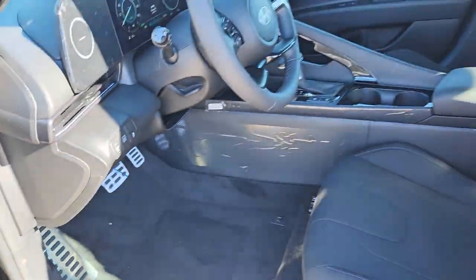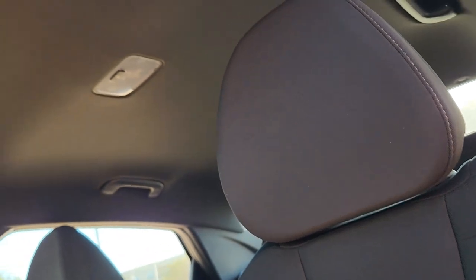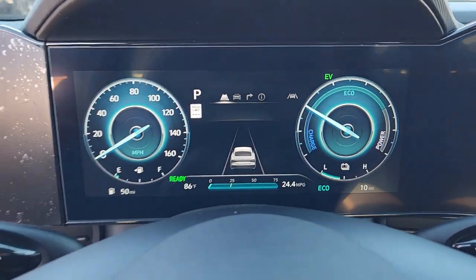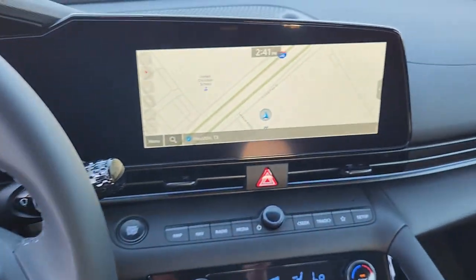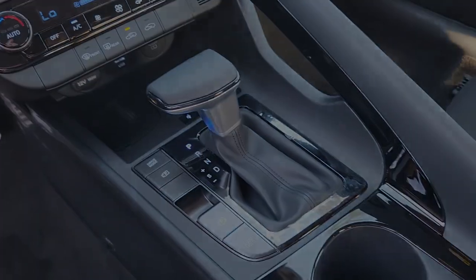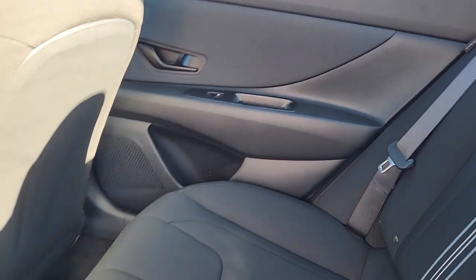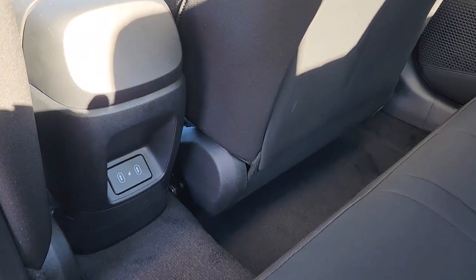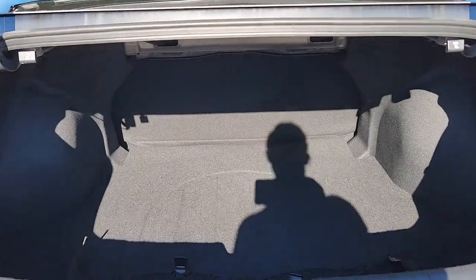Make the journey stylish and smart in this super-efficient Elantra Hybrid. Come in for a test drive. Our team will make it the best part of your day. I'll see you soon. Thank you.